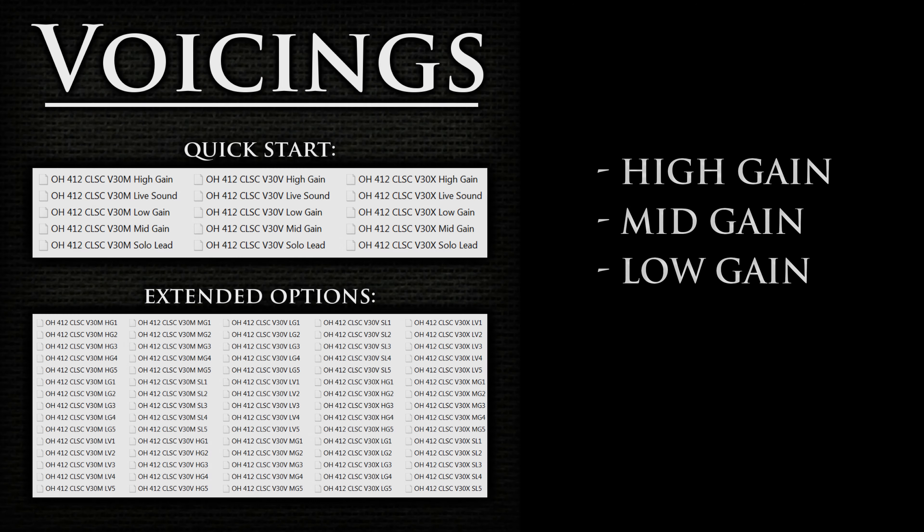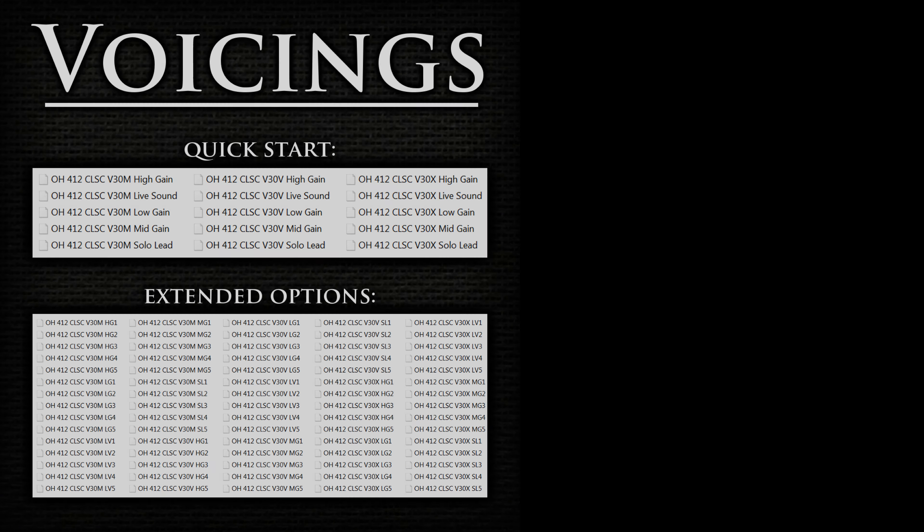The solo lead voicing provides a thick and pillowy quality to the presentation, but still with high amounts of focus. These files are recommended for single-note solo or lead playing through any pickup configuration. Let's listen to one of the 4x12 cabs with the solo lead voicing.